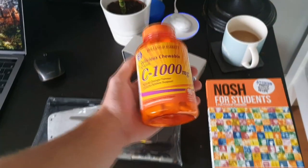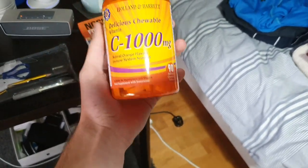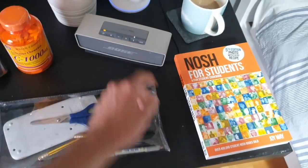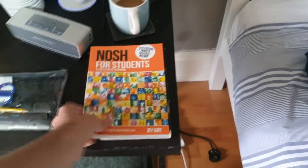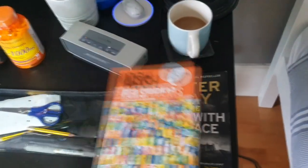Over here we've got vitamins. I was advised by a YouTuber called Naif that it would be great to prep yourself for freshers' flu by taking a load of these vitamins, so I've got vitamin C here and I'm going to be taking them to uni. Got a speaker here — a Bose Soundlink Mini — and Galaxy Buds over there. Got some coffee, got my Nosh for Students cookbook — I'm sure a lot of you have got this one, it seems pretty popular and it's pretty good. Got a random book and a pencil case as well.